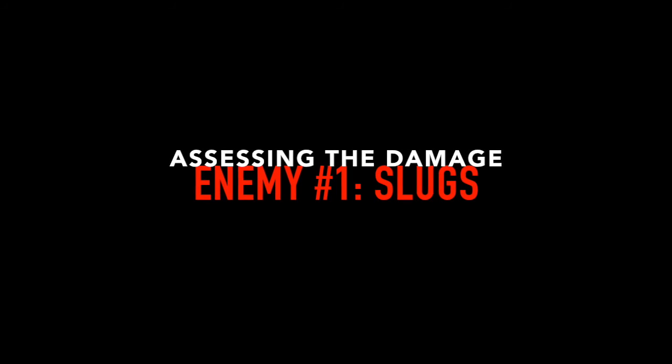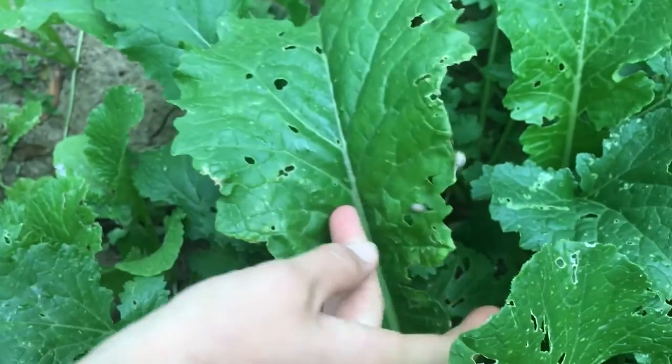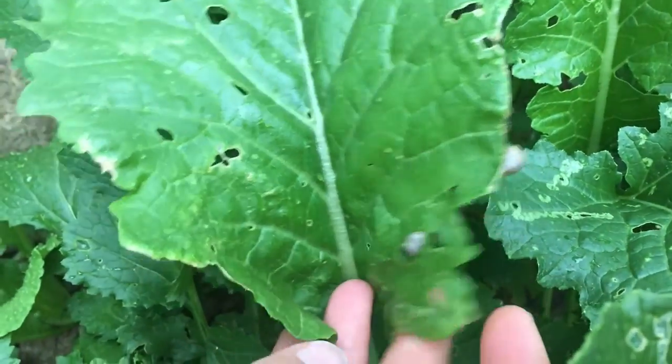I'm talking about slugs. Slugs like cool, humid conditions, which is what we've been having this May.